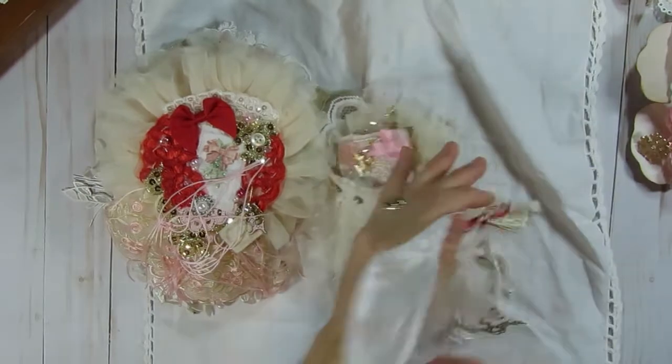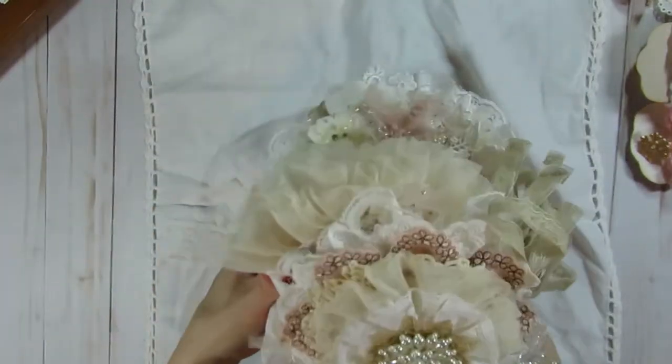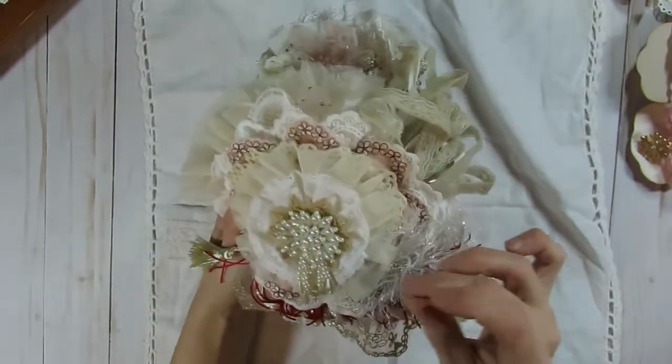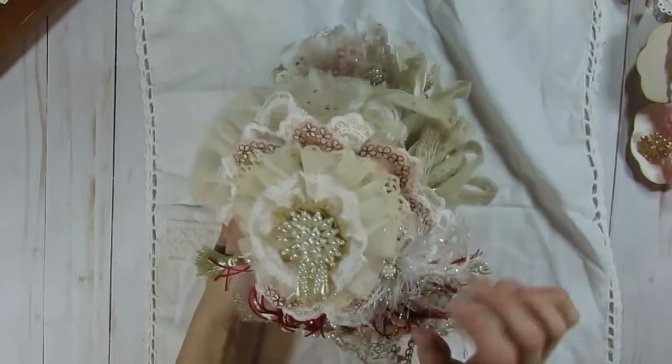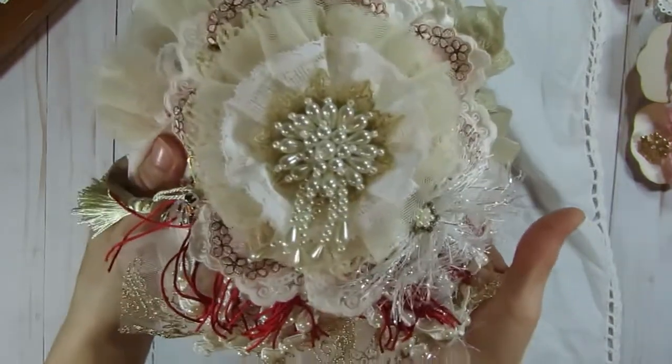So gorgeous. And I did show you guys the back earlier. There was some eyelash trim with some bling in it — isn't that pretty?